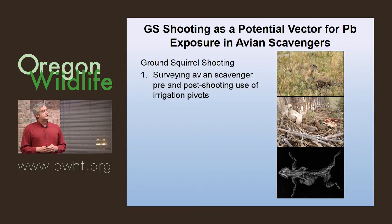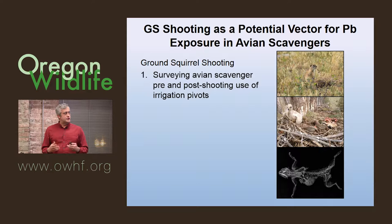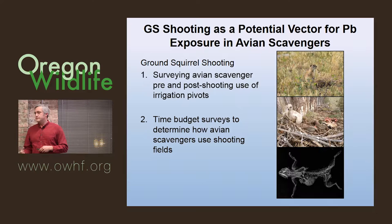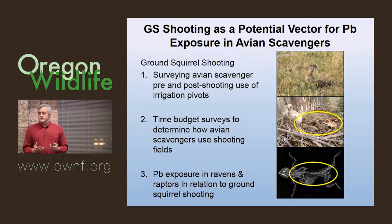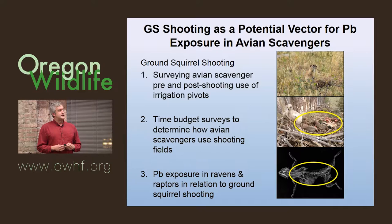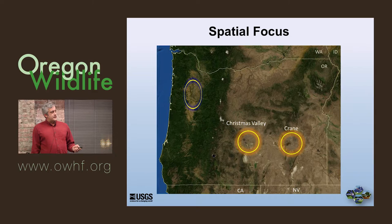For the ground squirrel shooting study, we wanted to survey the avian scavengers pre and post shooting — to get an idea of the use of these pivot fields with respect to shooting. We wanted to figure out time budgets to determine how birds are using the area: are they scavenging, hunting, or flying by? And then to finally capture the birds, take blood, and measure lead levels in relation to the shooting activity.